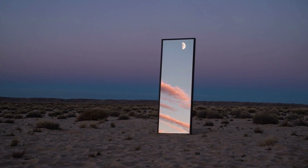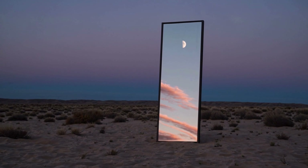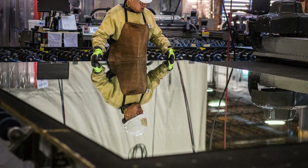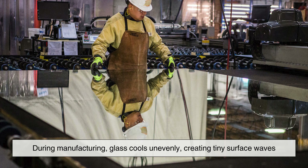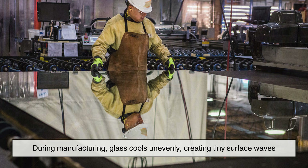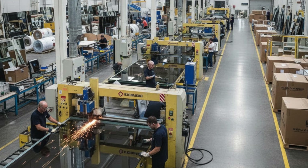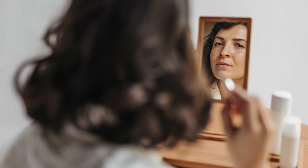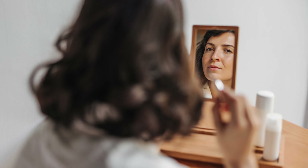One of the main causes of distortion is simple: flatness. For a mirror to reflect accurately, it needs to be perfectly flat, but that's extremely hard to achieve. During manufacturing, glass cools unevenly, creating tiny surface waves. These microscopic imperfections bend light at different angles, which is why your reflection can look normal in one spot and slightly stretched just inches away.